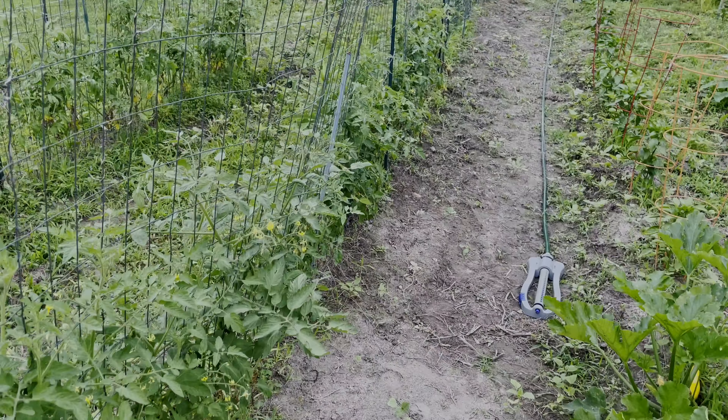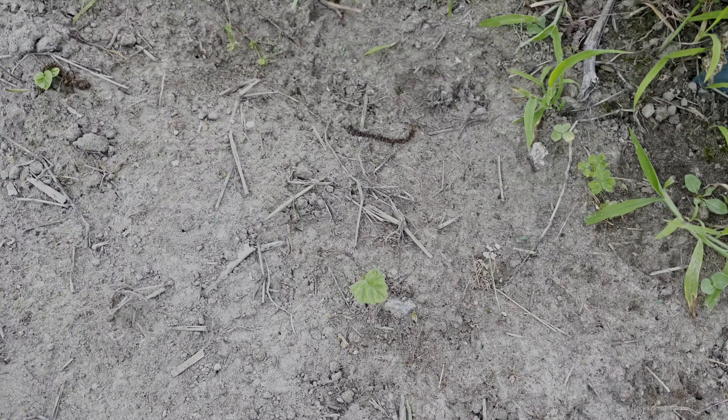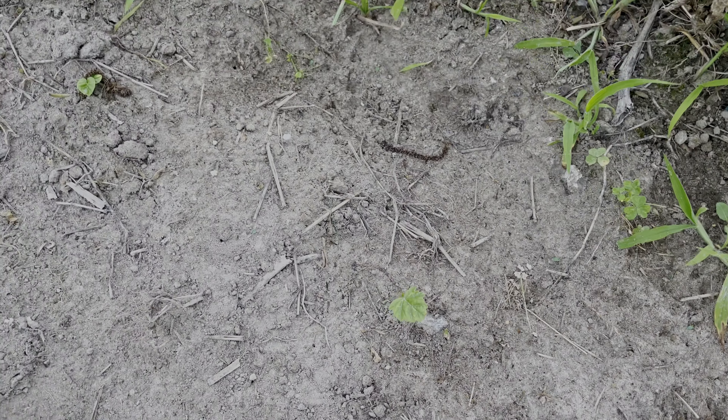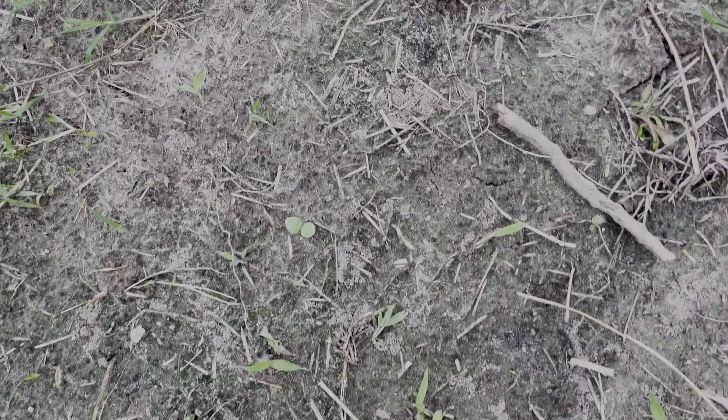I put up these trellises — I went with the plastic stretchy ones this year because they're way cheaper and easier to manage. Here are my string beans, my pole beans. We did a lot of these because in previous years the beans did really good, like we were eating the whole year. Then we get to our tomatoes right here on our old fences — we've been trellising tomatoes for a couple of years. All these tomatoes are different species, two different types.